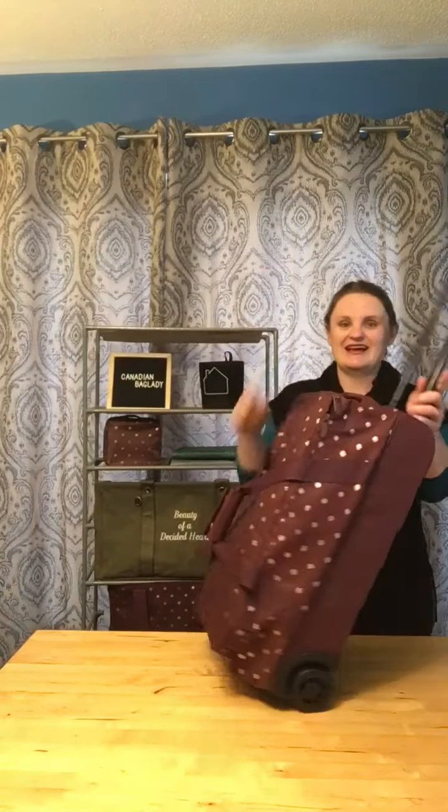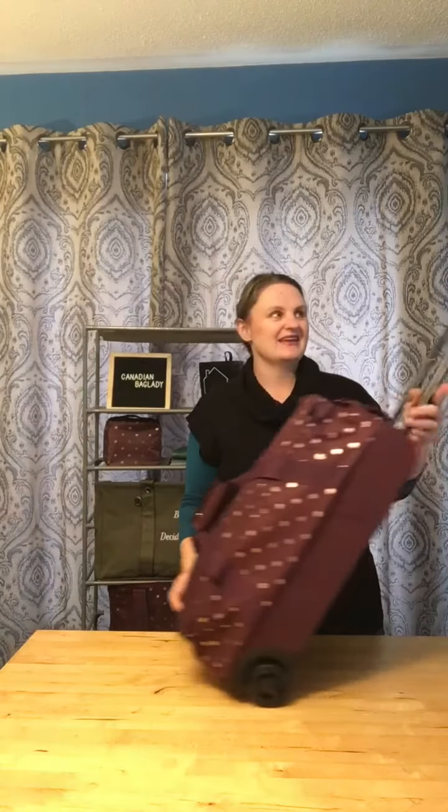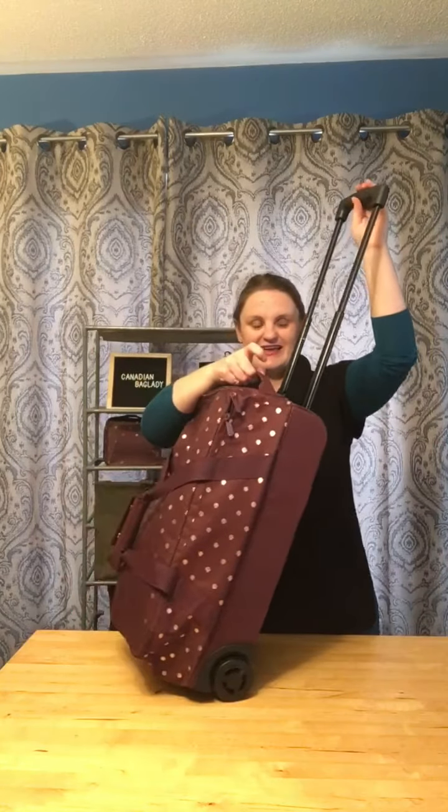It is the perfect carry-on size. It fits perfectly when you're traveling. Nice and sturdy, extendable handles and a handle here as well.